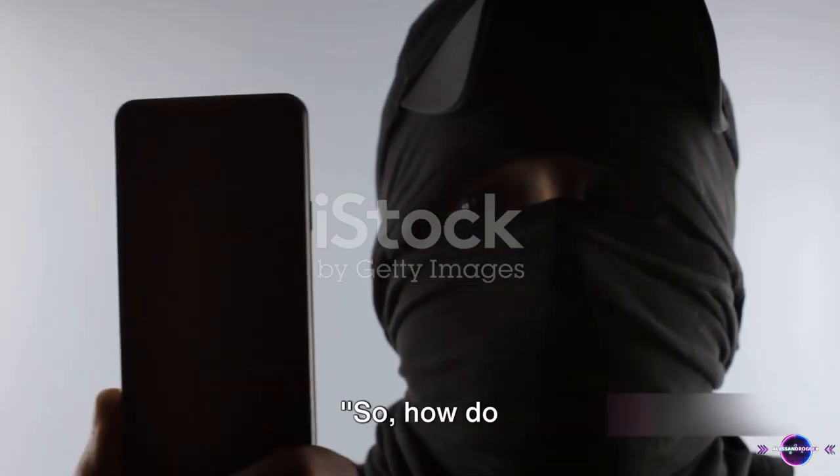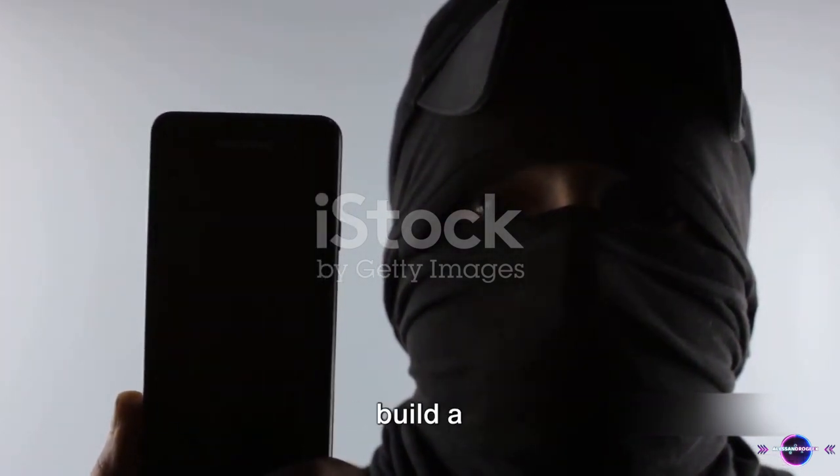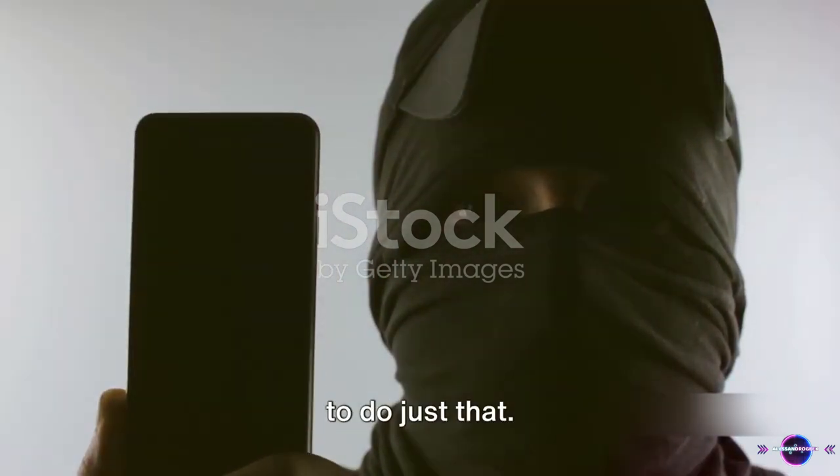So, how do we outsmart these smartphone thieves and protect our identity? Simple — we build a fortress of defense around our smartphones, and here's a step-by-step guide on how to do just that.